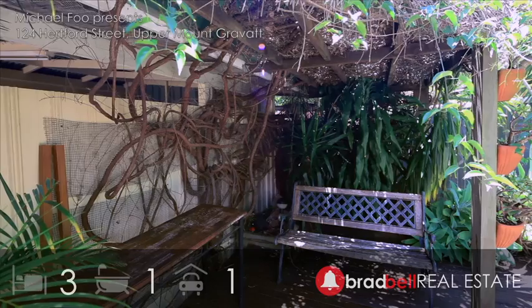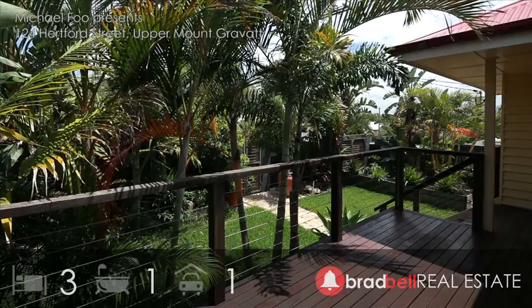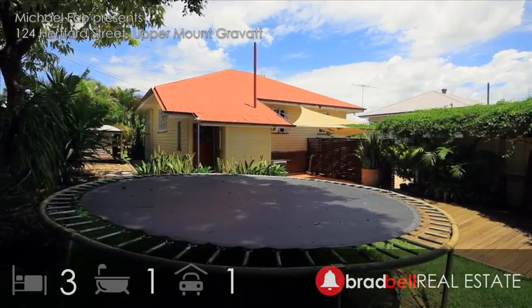Many of the other essentials can be found here on this 620 square metre allotment. So whether you're purchasing a new home or investing, an inspection here is a must.